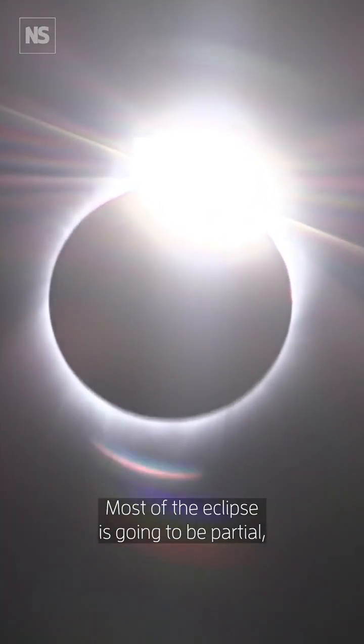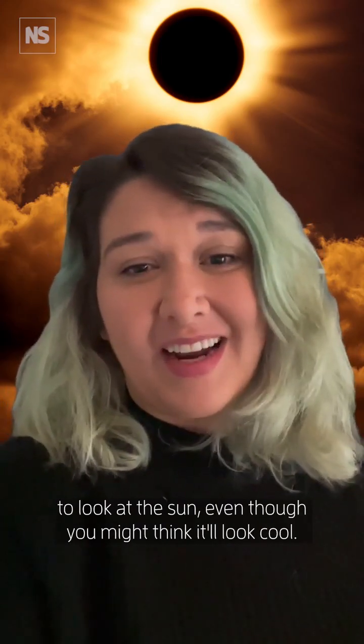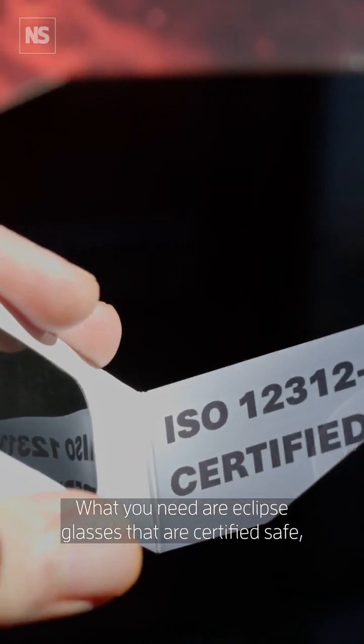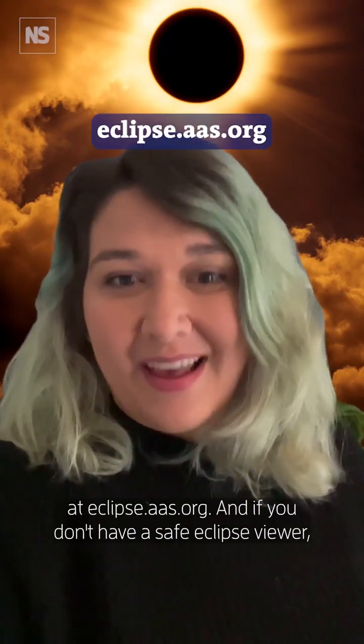Most of the eclipse is going to be partial, meaning that the moon will only cover up some of the Sun. And during that time it's not safe to look at the Sun, even though you might think it'll look cool. What you need are eclipse glasses that are certified safe, and you can find out more information about that online at eclipse.aas.org.